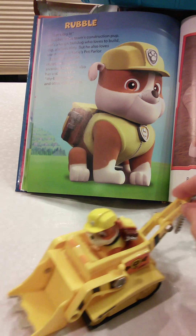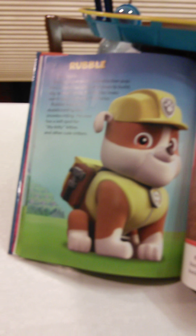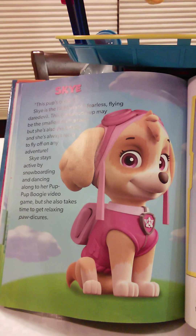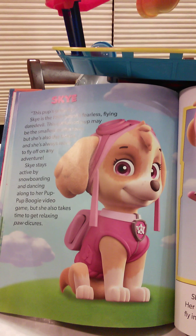Rubble's on the double! Skye — this pup's gotta fly! Skye is Paw Patrol's fearless flying daredevil. The cockapoo pup may be the smallest on the team, but she's also the fastest. She's always ready to fly off on any adventure. Skye stays active by snowboarding and dancing along to her P-P-Poogie video game, but she also takes time to get relaxing paw-de-cures.